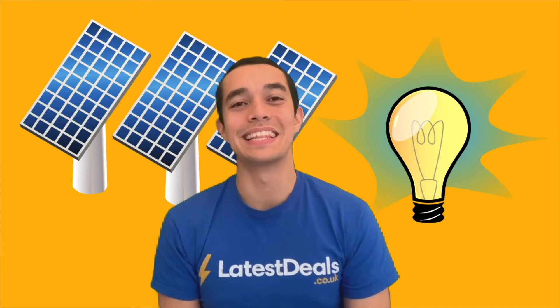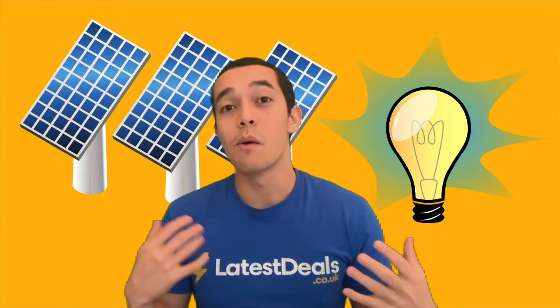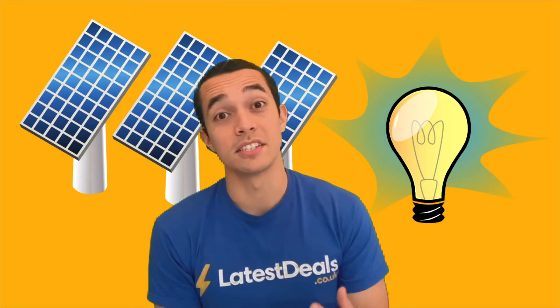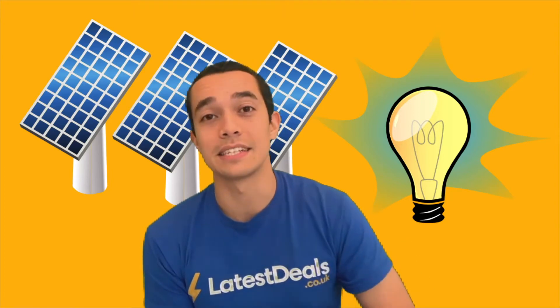Hello, it's Tom from Latest Deals and in this video we are talking about solar panels — how much they are and whether they're worth it. Unlike all other YouTube videos where you've got to watch for 10 minutes before they give you the answer, I'm going to tell you right now: solar panels are terrible for your wallet but fantastic for the environment. Let's find out why.